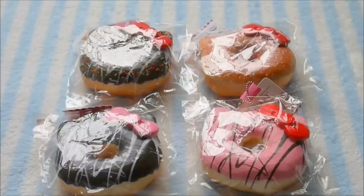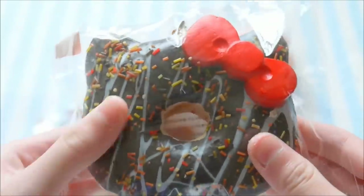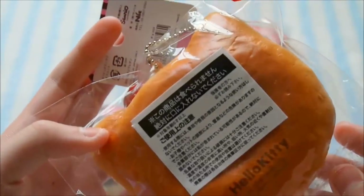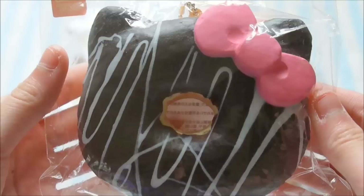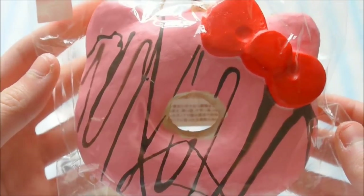Then I got four Hello Kitty Donuts. So I got this chocolate one with white drizzle and sprinkles, the powder donut, this chocolate donut with white drizzle, and the pink one with chocolate drizzle.